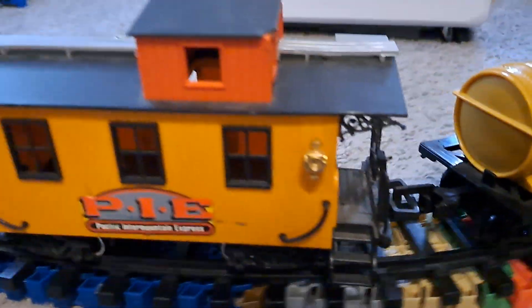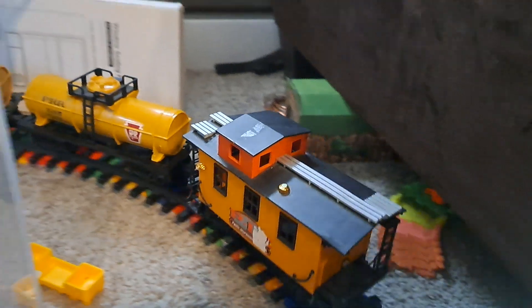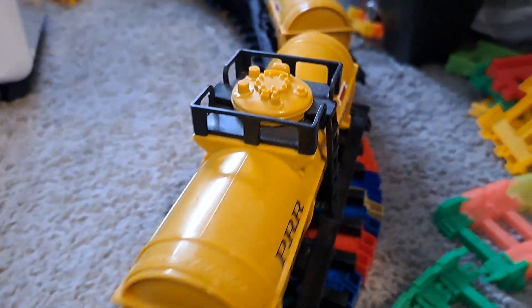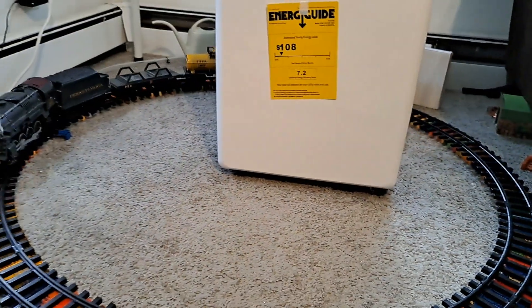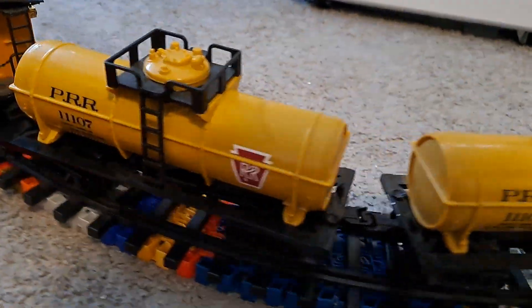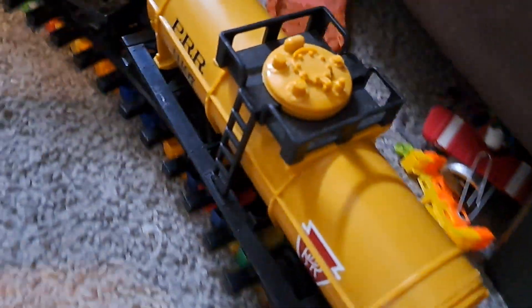I got a duplicate Pennsylvania tanker at NASA Hobbies yesterday. Apparently, this is the one that I got.